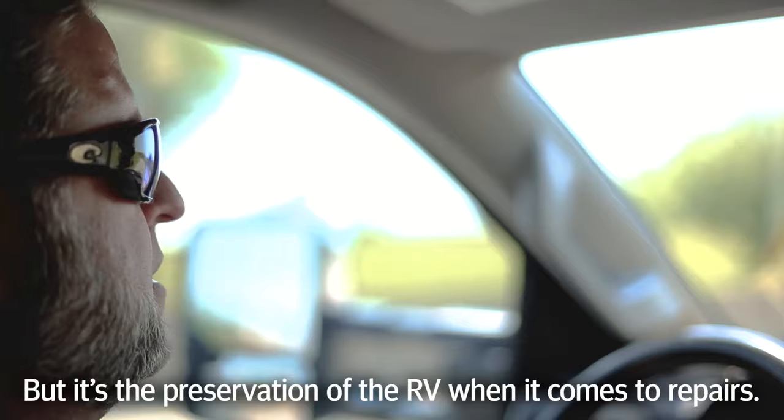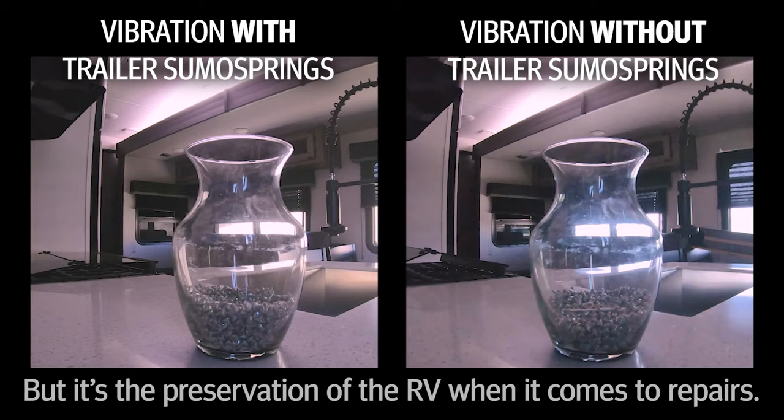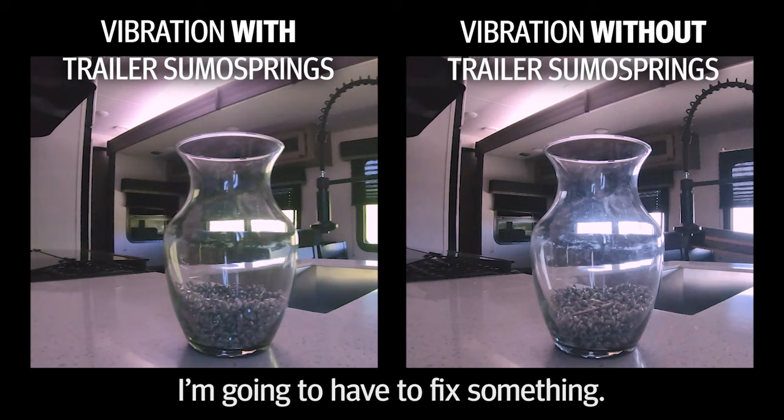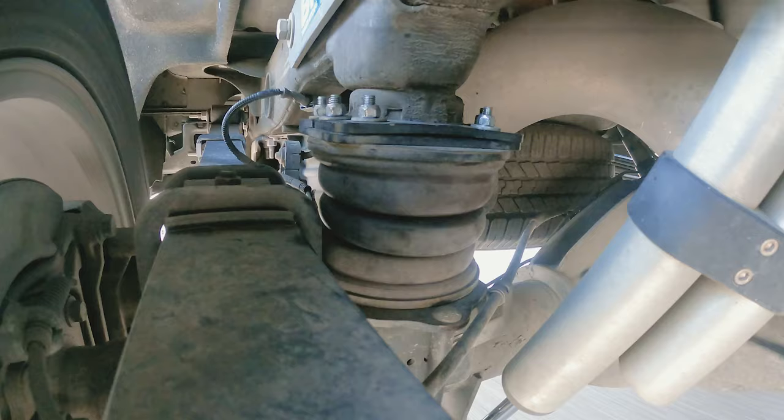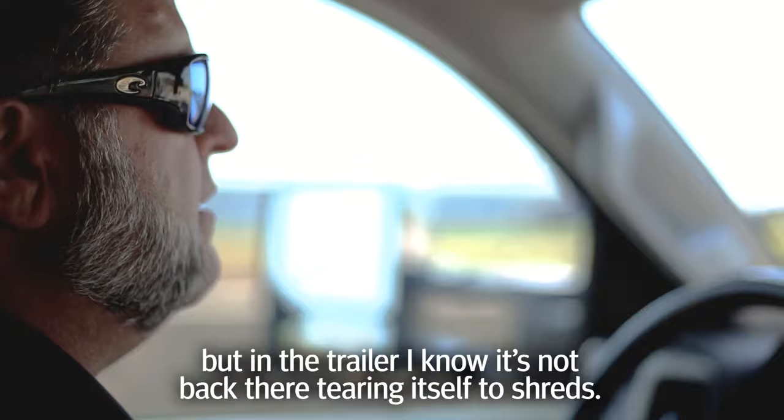The preservation of the RV when it comes to repairs — over the last 30 years I've just been used to them falling apart. I'm used to getting to the destination and having to fix something. That has been drastically reduced since I've added the Sumo Springs to the truck, and most importantly to the trailer. So you've got a comfortable ride in the truck now, but in the trailer I know it's not back there tearing itself to shreds.